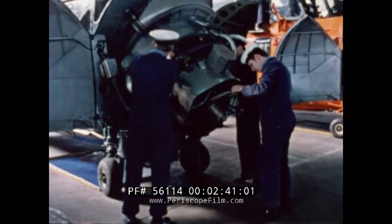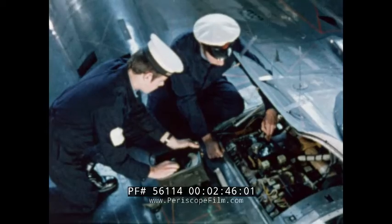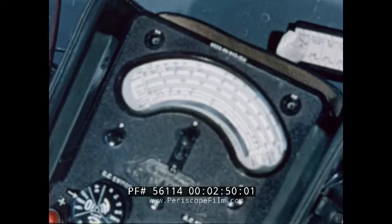The Fleet Air Arm is also equipped with fixed wing aircraft. On this Sea Vixen, an air electrical apprentice and an air electrical mechanic carry out continuity checks on the electrical systems.